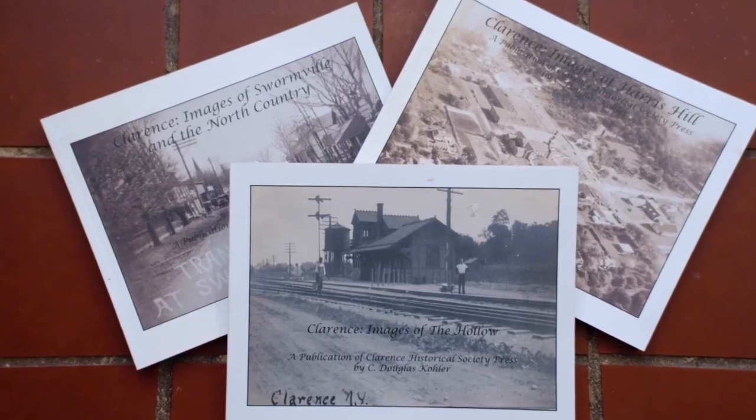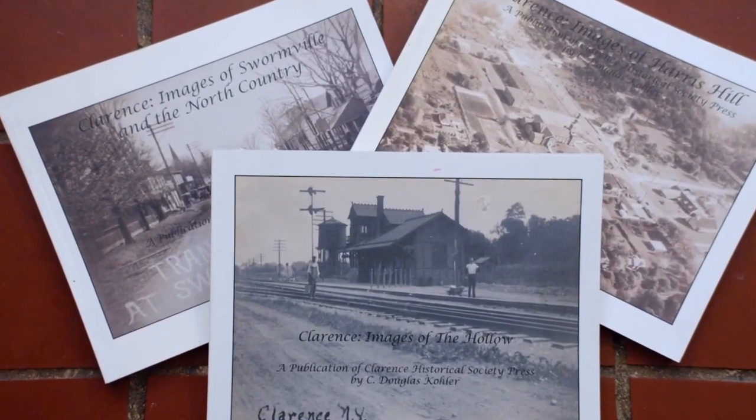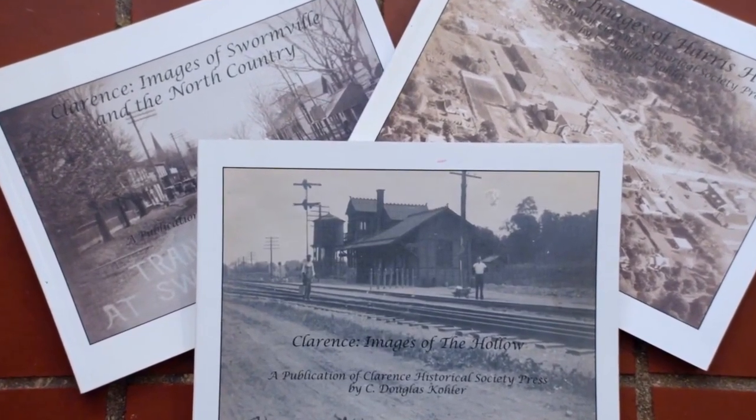I've been on the board of the Historical Society here for a number of years, and now I'm the Erie County historian. When I was here, one of the things we did for the Bicentennial was to write a series of books that highlighted the different areas of town, because the population has changed so much in the last 20, 25 years that it's doubled.